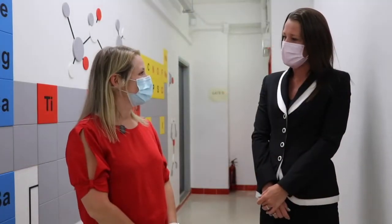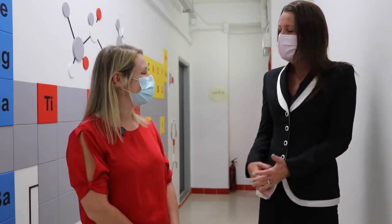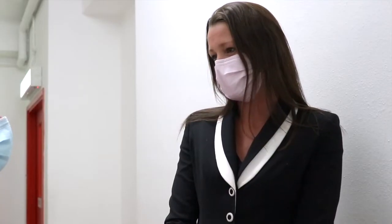Great, thank you very much Ms. Connick for joining us today to learn more about the science program at DSC. Can you explain to me a little bit about our science program at DSC?